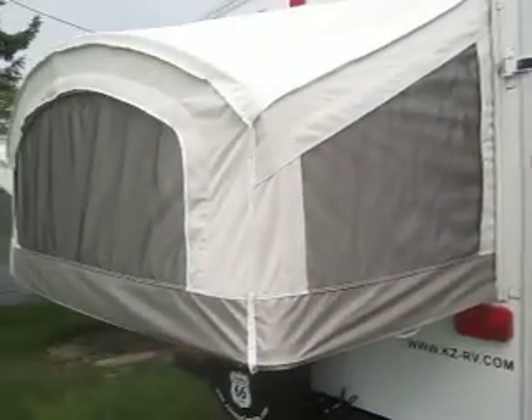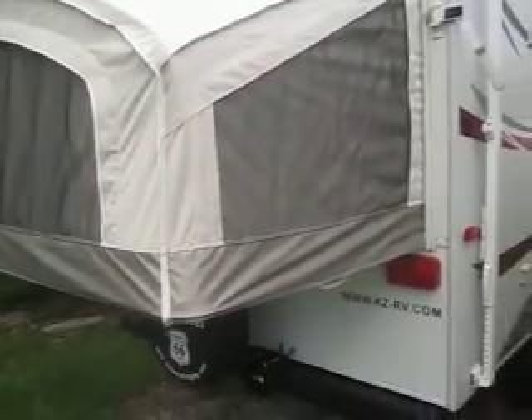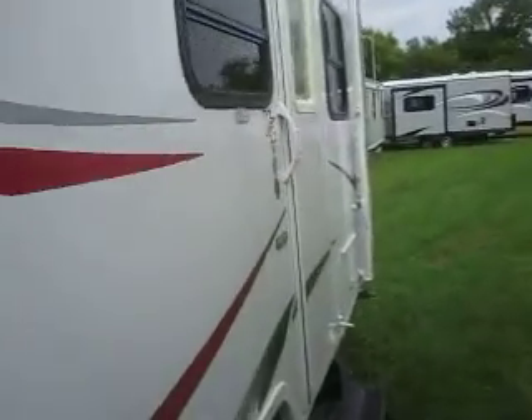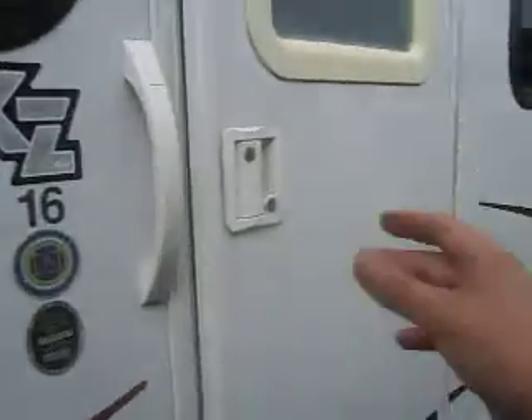it's a queen bed back here, not a full size bed like many of the current trailers have. And this is DuPont Sunbrella material, which is breathable — it's better than all vinyl, so it will allow moisture to escape the tenting.